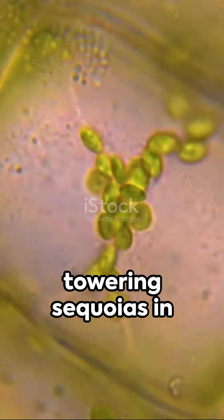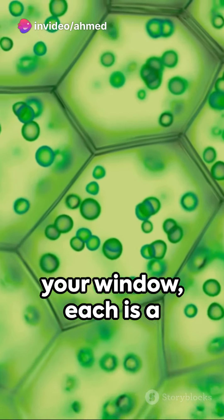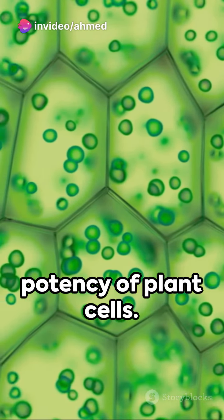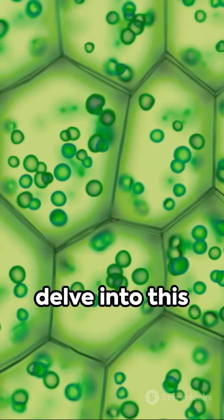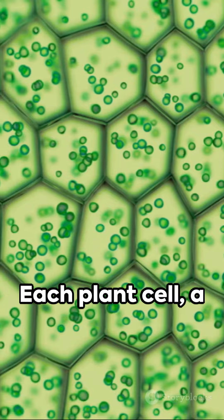From the majestic towering sequoias in the ancient woods, to the small humble houseplants sitting by your window, each is a testament to the potency of plant cells. Dive with me as we delve into this miniature world, incredibly intricate for its size. Each plant cell,